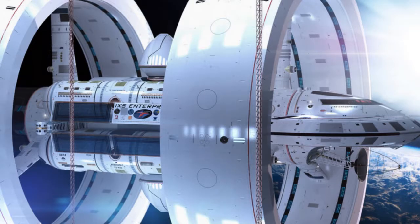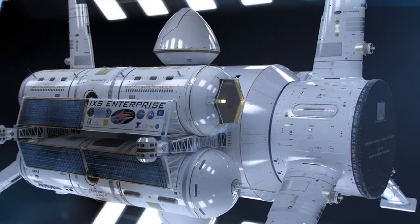In 1994, Miguel Alcubierre wrote a NASA paper titled 'The Warp Drive: Hyperfast Travel Within General Relativity,' in which he suggested a mechanism by which space-time could be warped both in front of and behind a spacecraft.